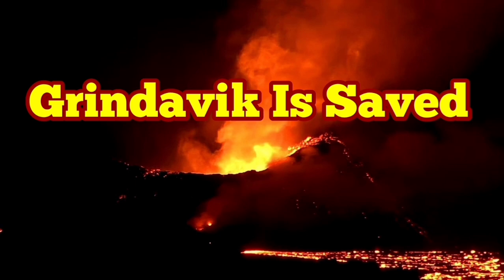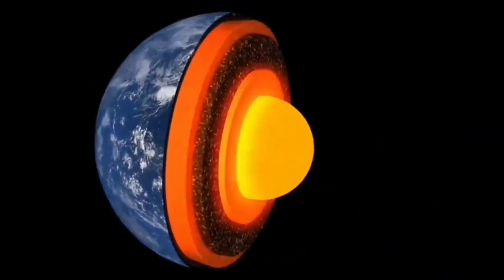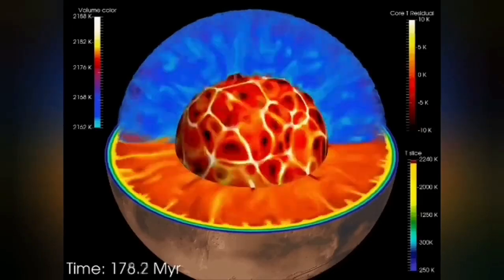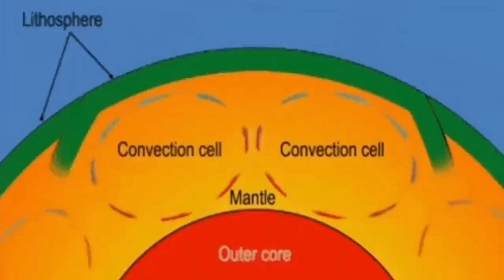Our planet Earth has heat inside it from the impact heat when the planet was formed. This heat creates convection cells inside it, going through the outer liquid part of the Earth's core to the mantle, and through the mantle creates convection cells.